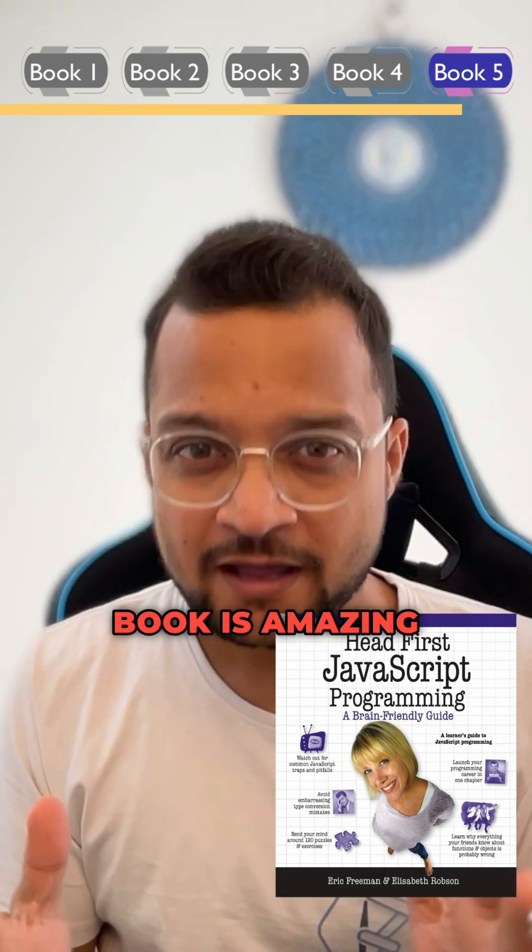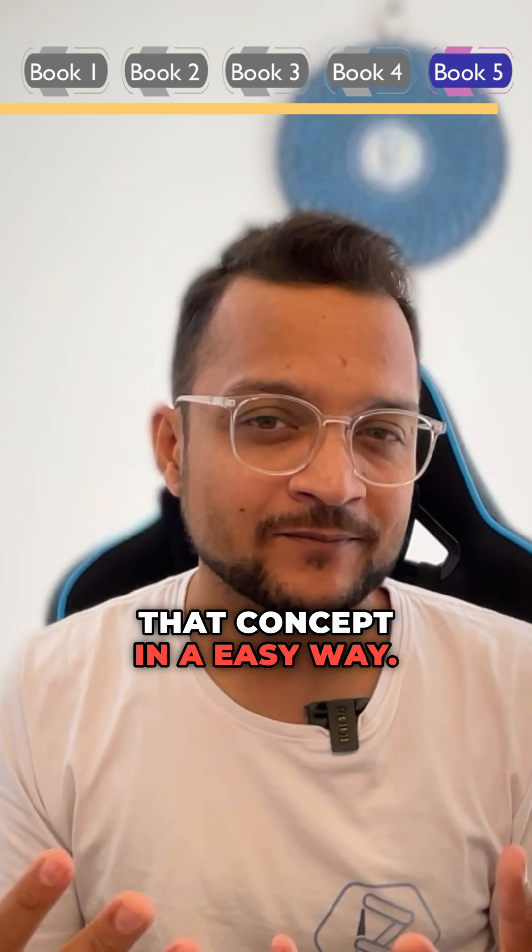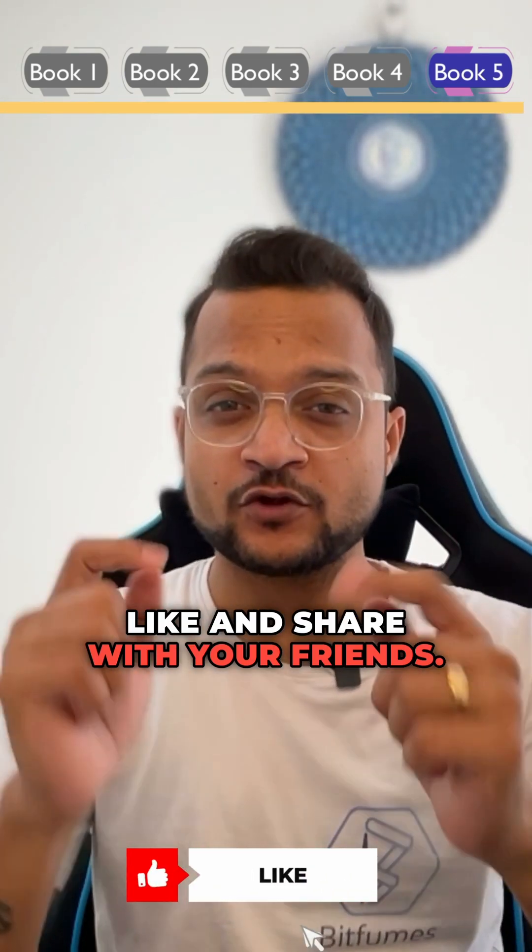Last but not least is Head First JavaScript Programming. Any Head First book is amazing for understanding concepts in an easy way. If this video is helpful, hit like and share with your friends.